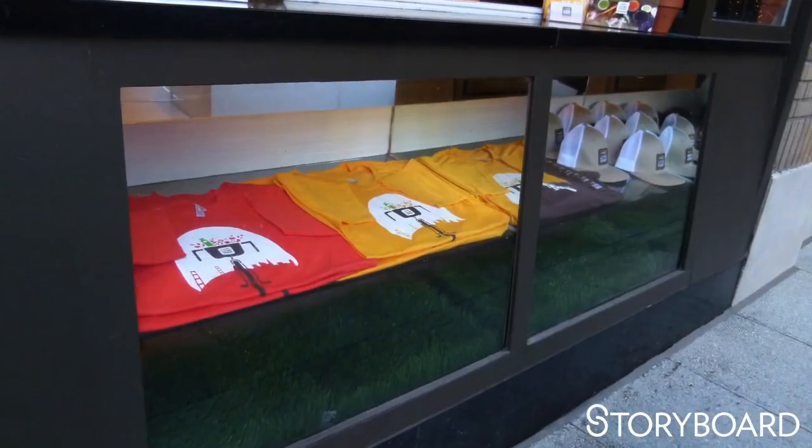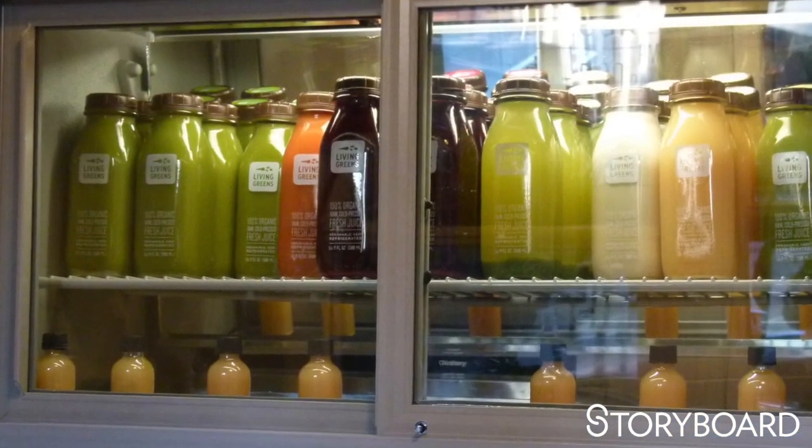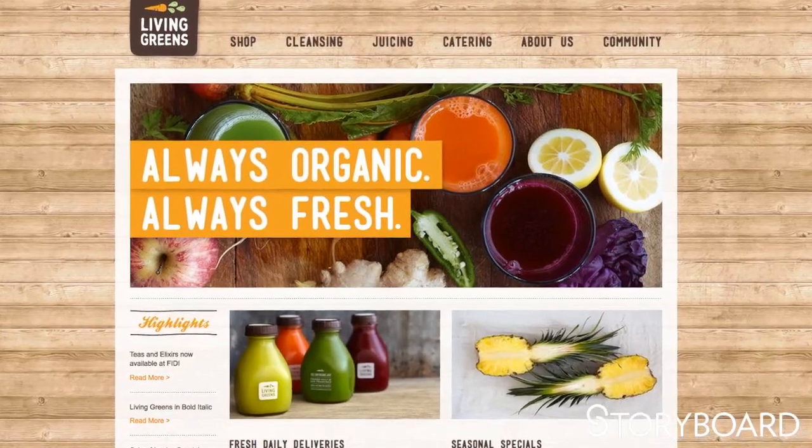We worked with an existing e-commerce system and added custom features to work with their very unique ordering process. Unlike a retail outlet where you order a shirt and get a notification to package and mail it, they needed a daily backend report saying how many juices they need to make tomorrow. They didn't pull product off the shelf — they had an actual production system. The e-commerce allows them to pull a report stating exactly how many of everything they need to make the next day. The website expanded their services and how much they could produce in a day, because they weren't spending as much time on paperwork. Automating systems they were doing by hand allowed them to expand their delivery and manufacturing.